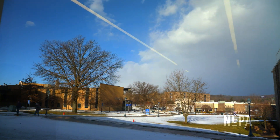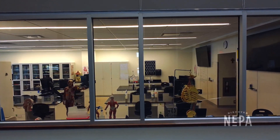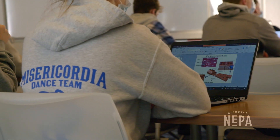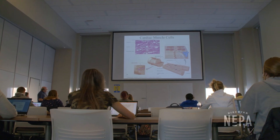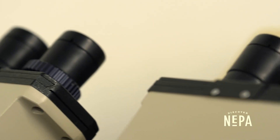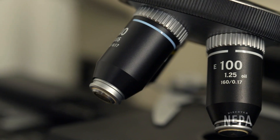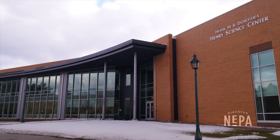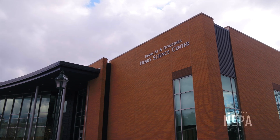My name is Peyton Kimmel. I'm a junior biology major and chemistry minor at Misericordia University. I think being able to see what a streamlined research process looks like has really changed my opinion on the speed that research can be done at when you have the right equipment and technology. It's so hard to put into words the amount of experience you get from doing something yourself versus just reading about it — and that's what this building allows you to do: get the experience yourself and really figure out what it feels like to perform research on a graduate level.